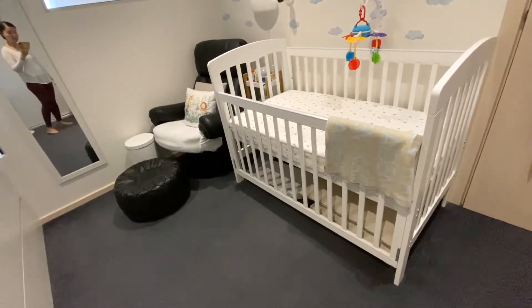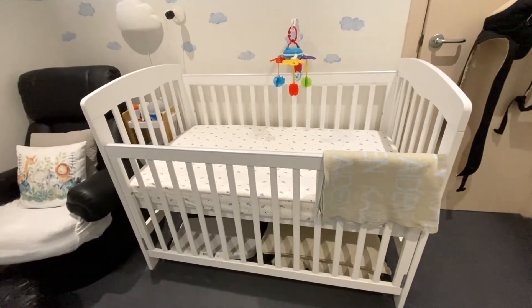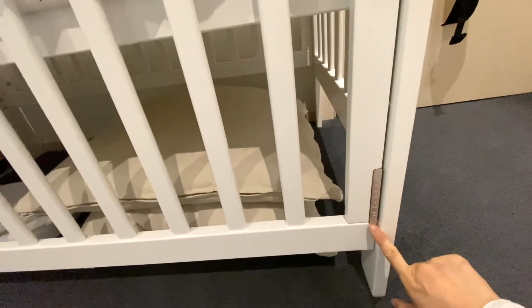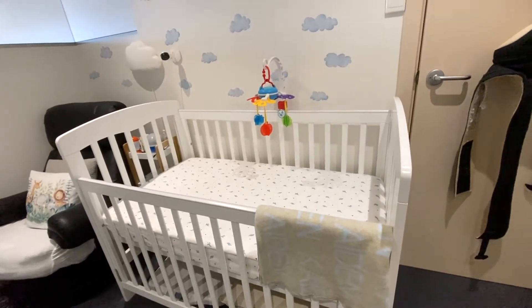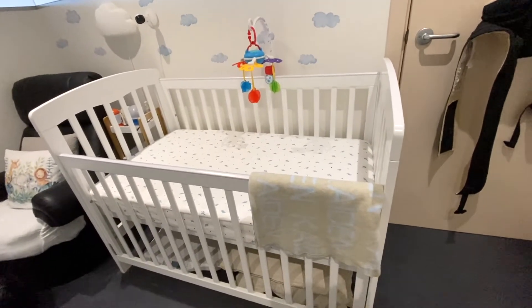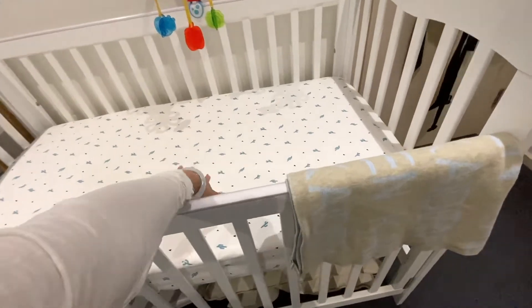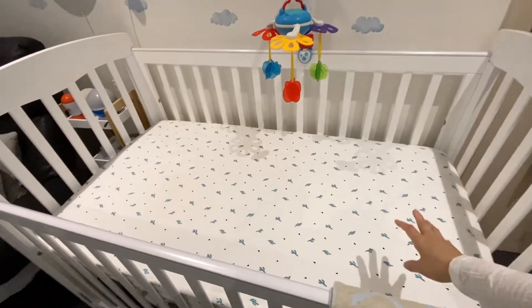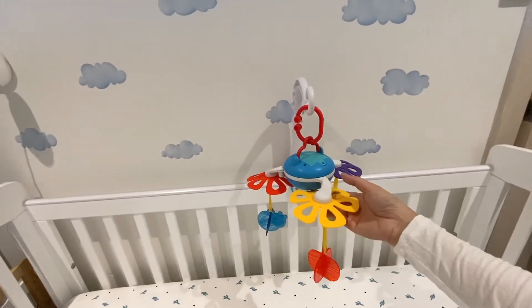On my right is the crib. We went with a white crib because it goes with everything and looks neat. We got it from Baby Bunting, from the brand Grow Time. We also chose it because it has a plastic shield on the side of the crib, so when the baby starts biting or chewing on things it protects him from paint chipping. We also got the matching mattress from Baby Bunting, as well as the sheets.